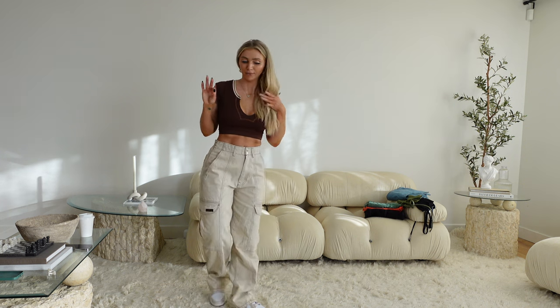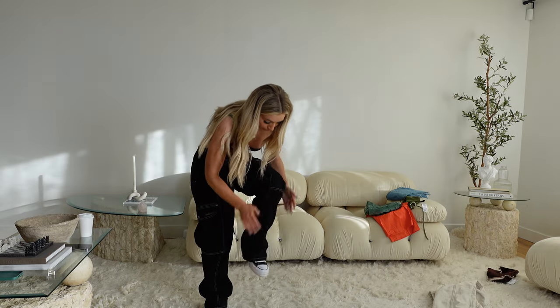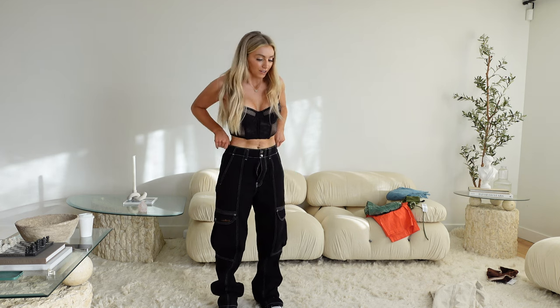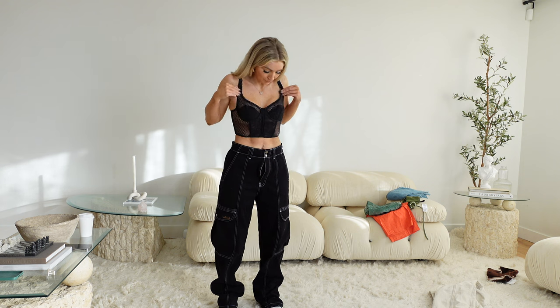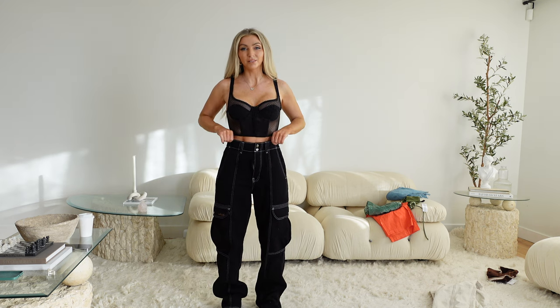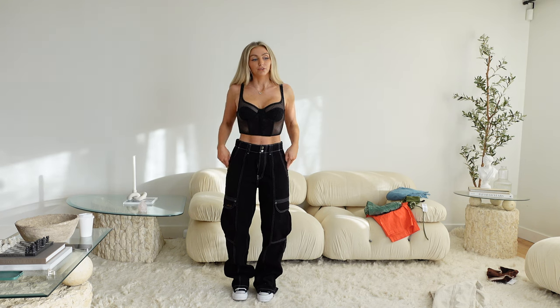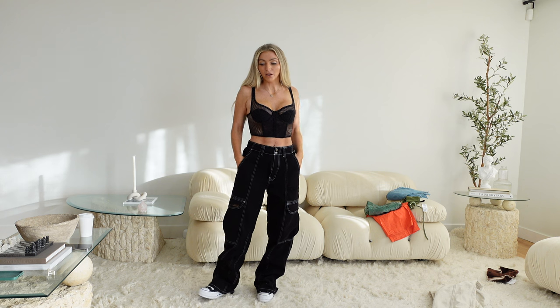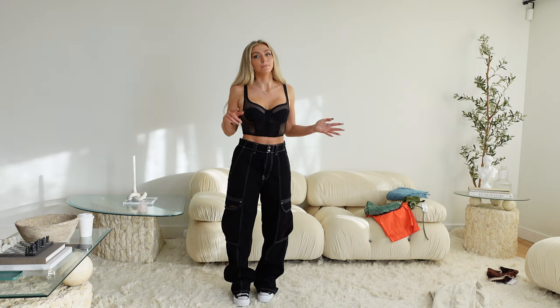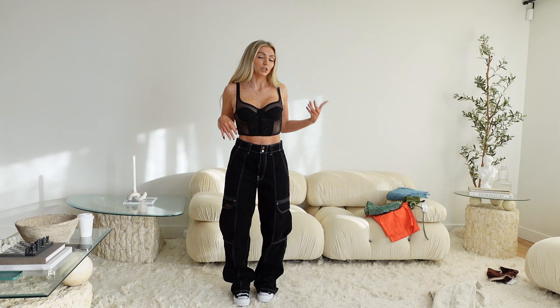I also got the cargo pants in black — I'll show you those right now. I would say they're even a little bit longer than the white ones, which is kind of weird because they're literally the exact same size and same pants. I like the white fit better, so if you're going to try the black ones maybe size down. I got these in a 27, which is already one above my normal size, so I'll probably return these for a 26 and compare them to the bone 27s.